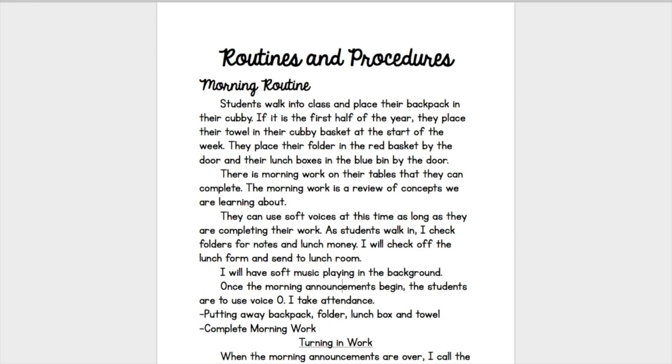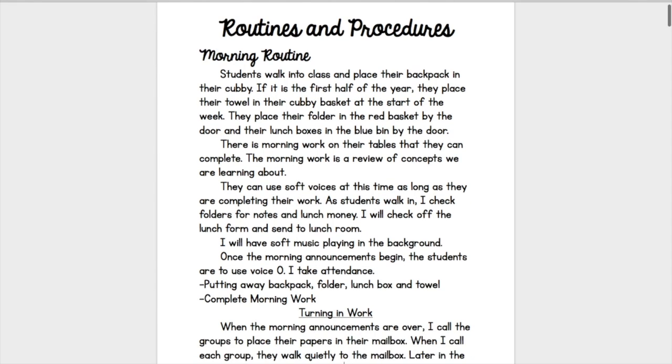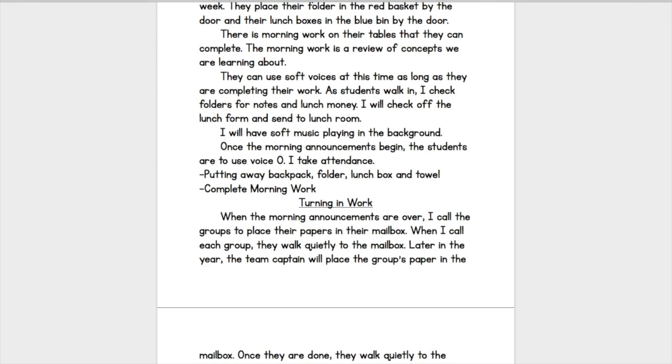Also, what voices can they use? Do they need to be completely quiet? Can they talk, and at what voice level? Those are some things you need to think about, as well as what you are going to be doing — will you be checking attendance, will you be collecting lunch money? Think about those things, because you also have that routine as well.